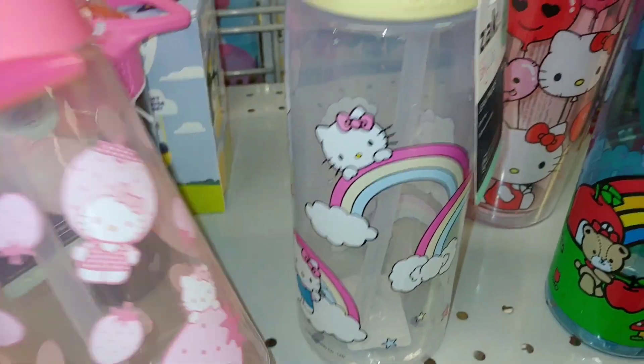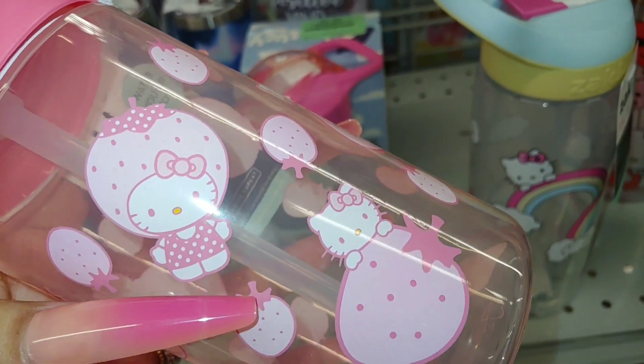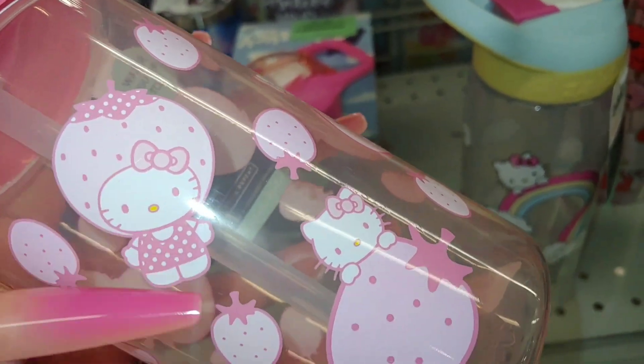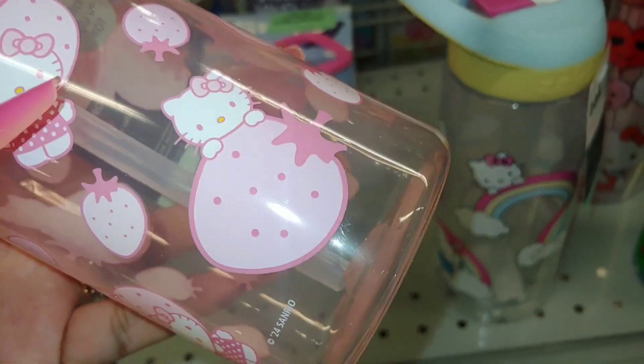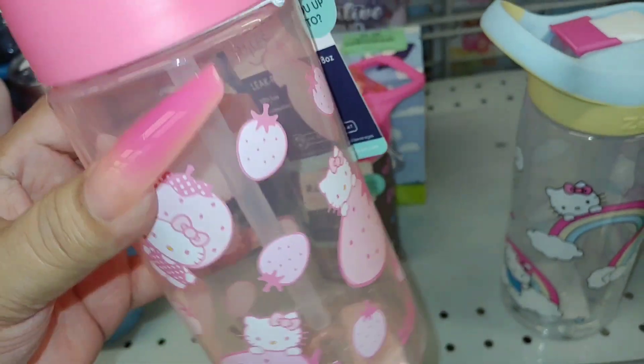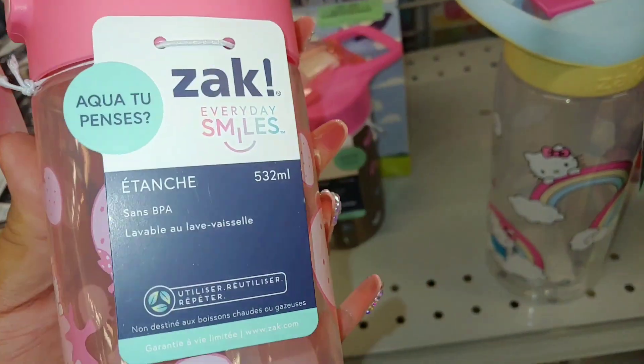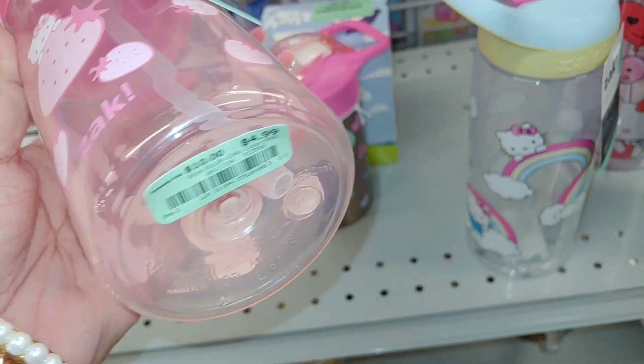I'm here at Burlington and they have these new tumblers with Hello Kitty and the strawberry head wrap costume. She's a sweet, sugary strawberry, and it's all cotton candy pink with bubblegum pink on top. It's from Zach, and this kitty is $5.